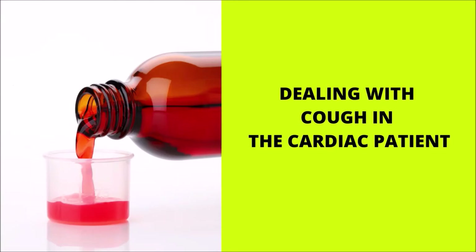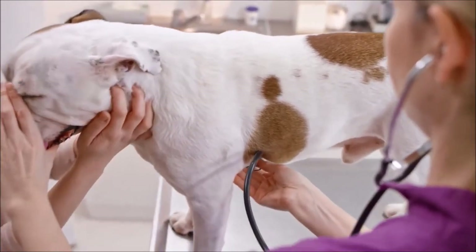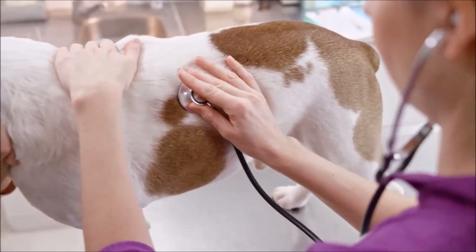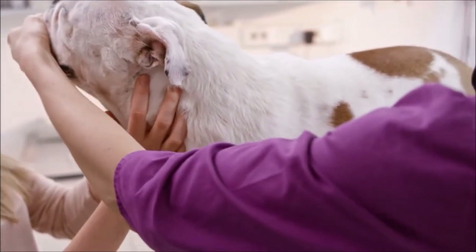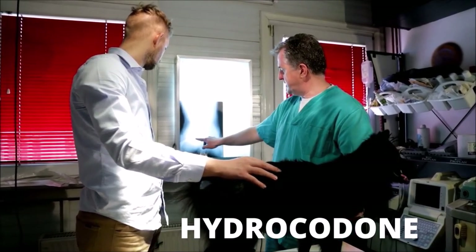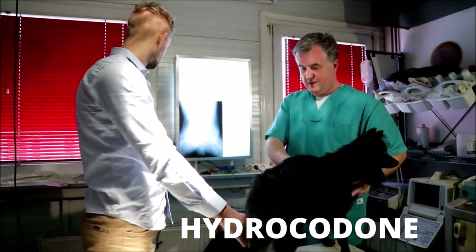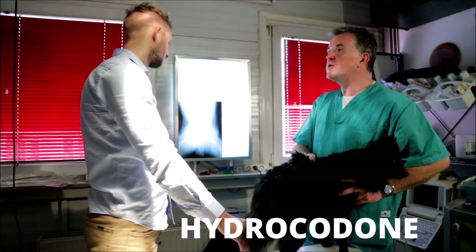Dogs with mitral valve disease can cough for several reasons: fluid in the lungs (pulmonary edema), chronic lower airway disease such as bronchitis, or an enlarged heart pressing on and irritating the airways. A mild intermittent cough does not require treatment. However, when the cough is severe enough to impact quality of life, the veterinarian would recommend cough medication. As there is no evidence of fluid in the lungs, the patient can use a cough suppressant such as hydrocodone if coughing impacts quality of life. The cough suppressant will not eliminate the cough but will make the dog more comfortable. The owner should always consult with the primary veterinarian before using over-the-counter medications.